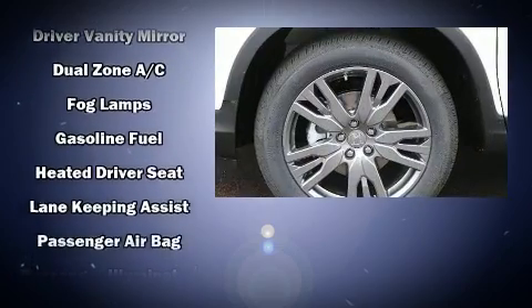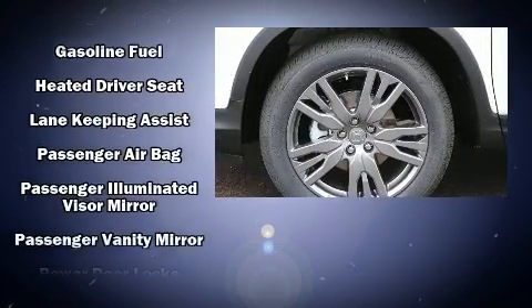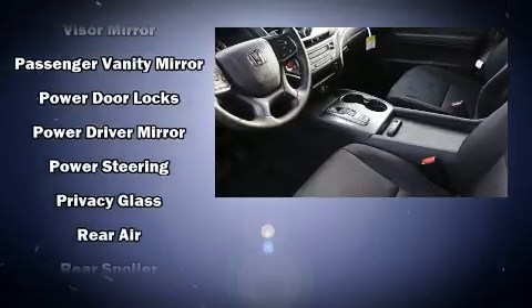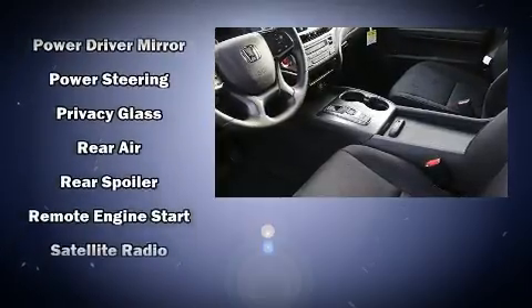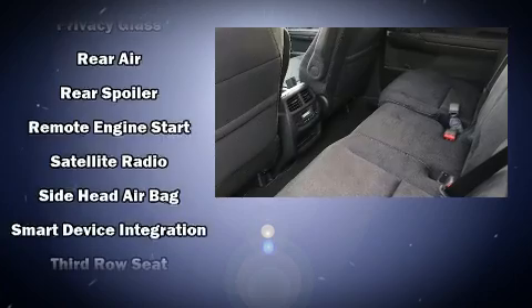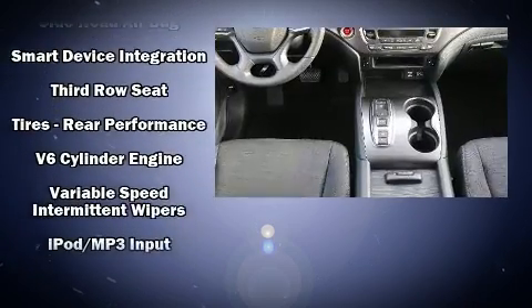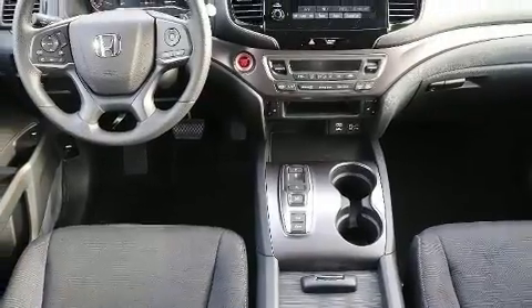Honda ensures the safety and security of its passengers with equipment such as dual front impact airbags, front side impact airbags, traction control, a security system, and four-wheel disc brakes with ABS. Brake Assist technology provides extra pressure when applying the brakes.